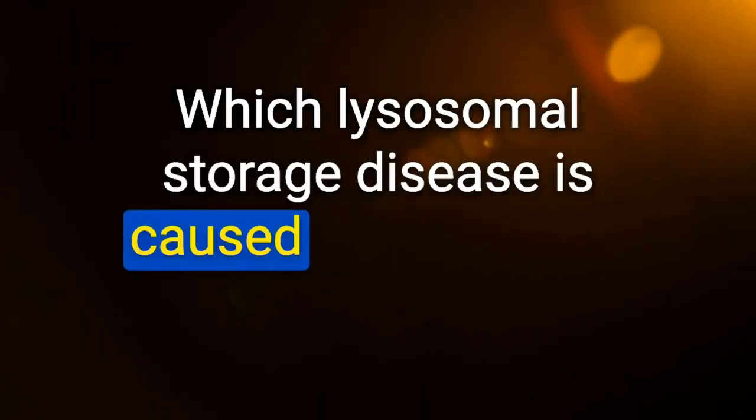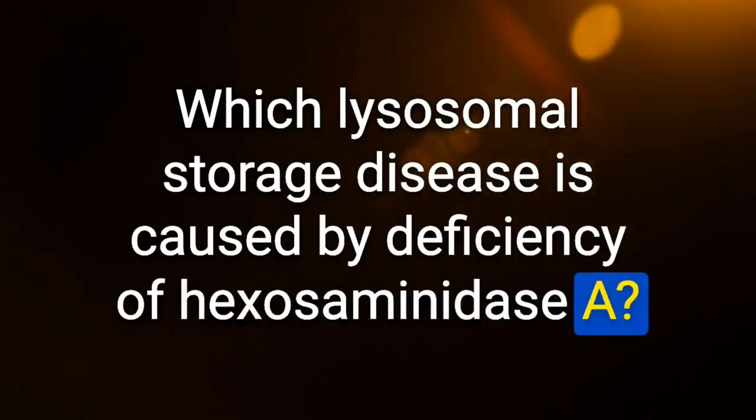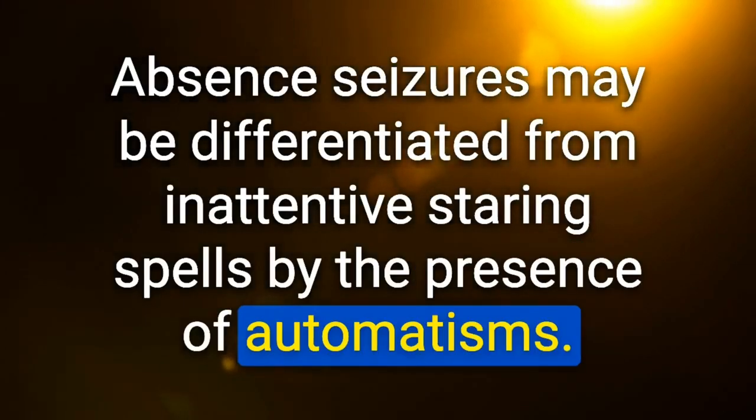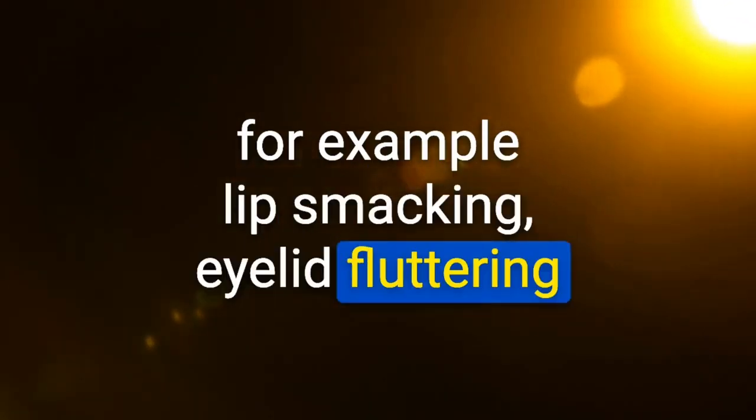Which lysosomal storage disease is caused by deficiency of hexosaminidase? Tay-Sachs disease. Absence seizures may be differentiated from inattentive staring spells by the presence of automatisms — for example, lip smacking and eyelid fluttering.